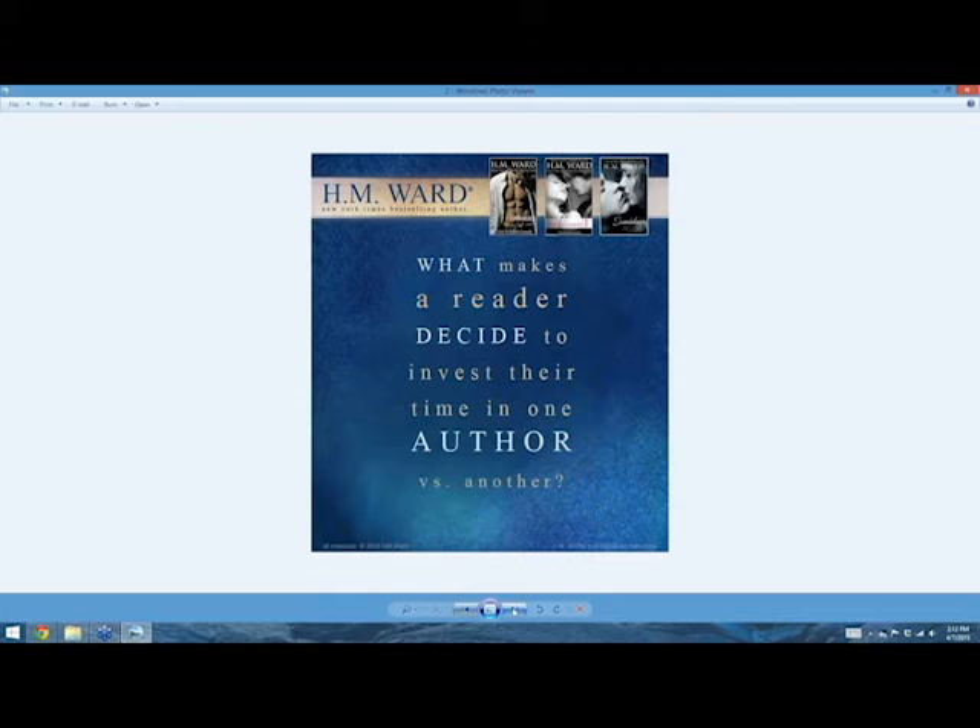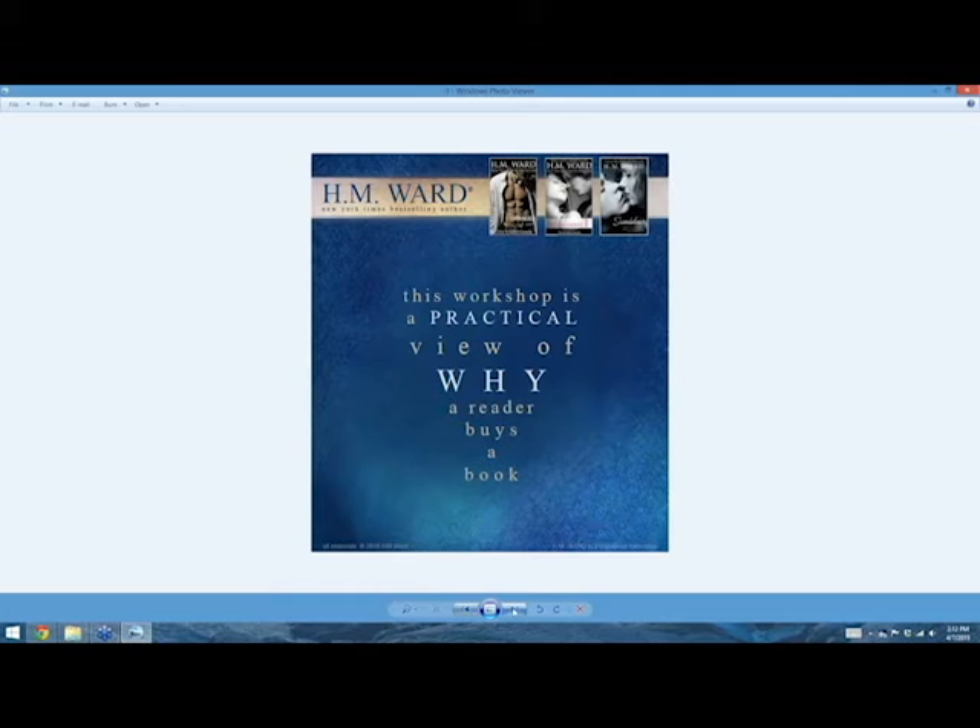Here's our main question: what makes a reader decide to invest their time in one author versus another? This workshop is actually a practical view of why a reader buys a book. We want practical stuff that you can take right now, today, wherever you are, and apply it to your book. The thing you need first is your book. Once you've got that, here you go — and this is the part that intimidates a lot of people, and it really doesn't have to.